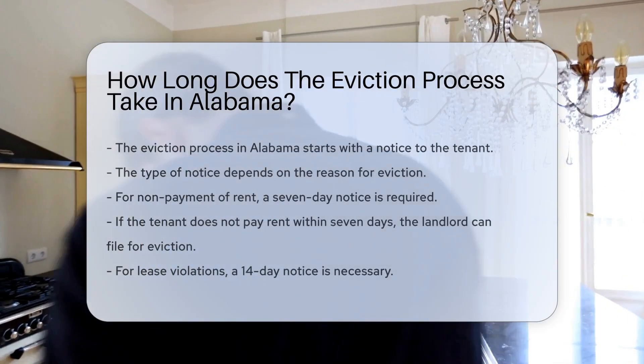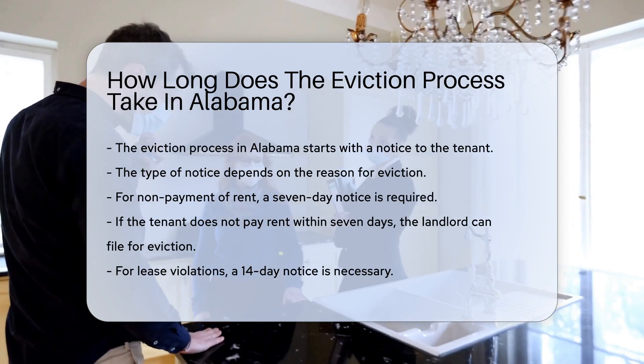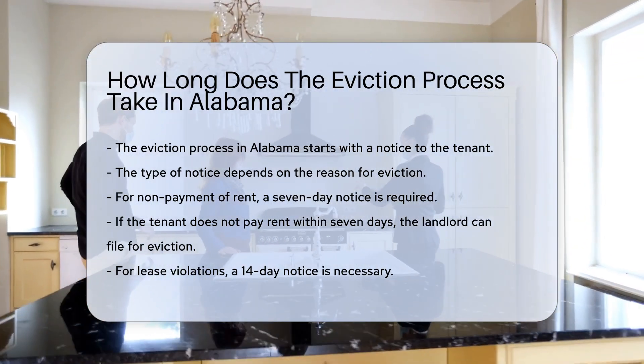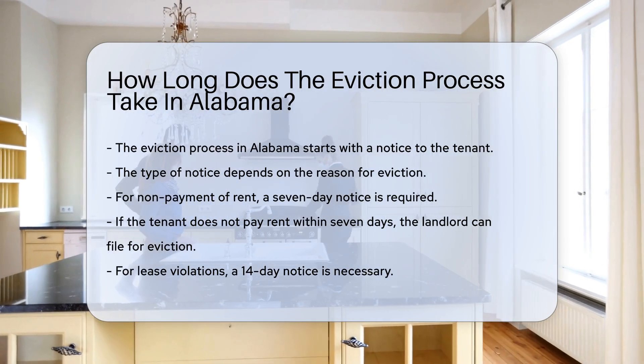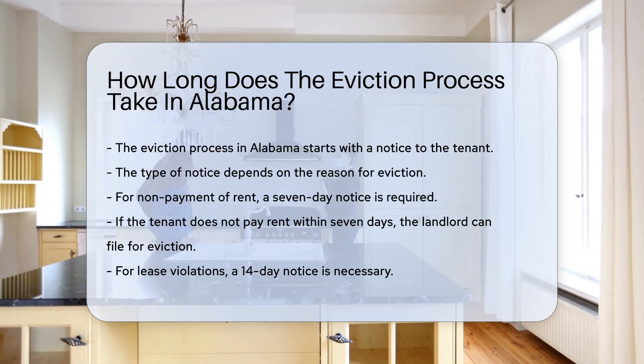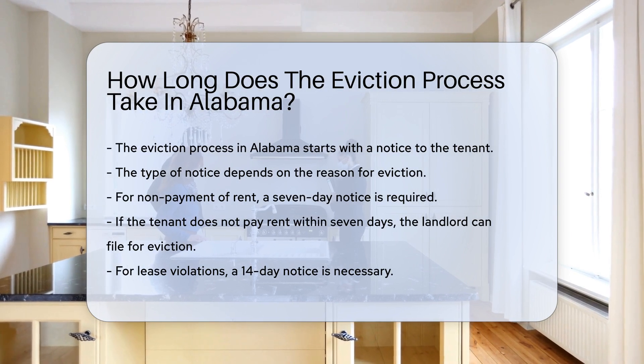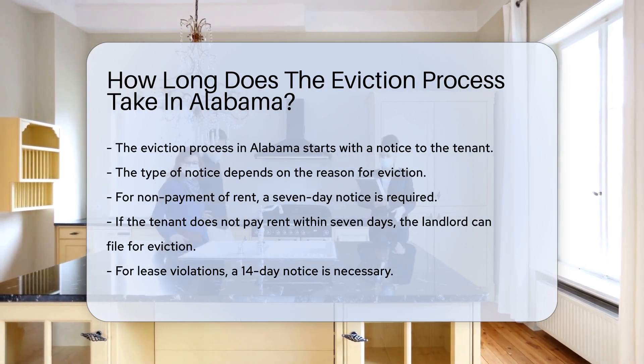The eviction process in Alabama begins with a notice to the tenant. The type of notice depends on the reason for eviction. For non-payment of rent, a seven-day notice is required. If the tenant does not pay the rent within seven days, the landlord can file for eviction. For lease violations, a 14-day notice is necessary.